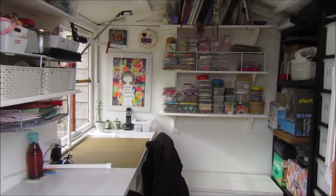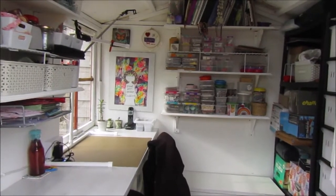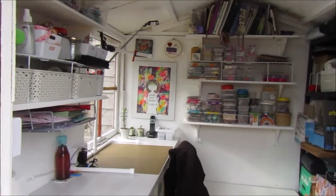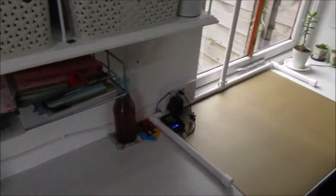Hi and welcome to another Cheeky Girl Creations video. So today I am finally doing my studio tour. I know I've been promising you guys this for ages, so today's the day. Let's go inside and start with the desk.